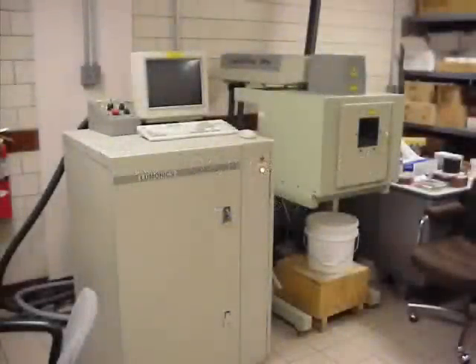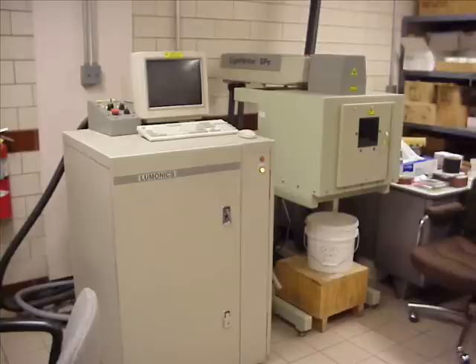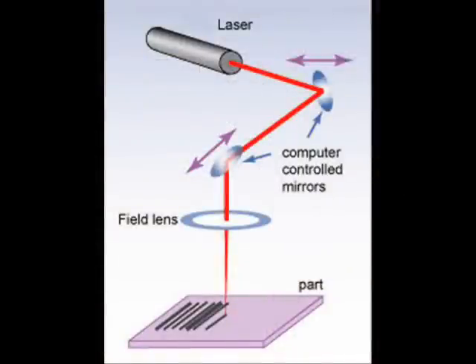The beam-steered YAG laser is more commonly used in direct part marking or industrial applications. The beam is produced by a laser crystal and then directed to the marking surface by moving mirrors. The mirrors are attached to galvo motors, which can move them very quickly. This system is more expensive, but can provide much faster marking speeds.